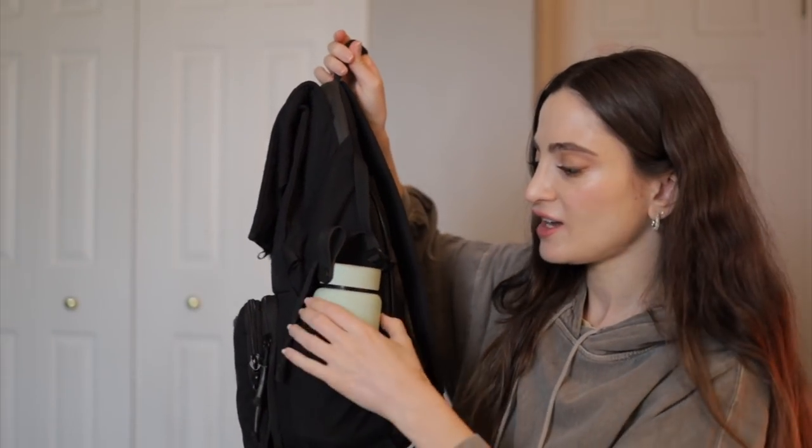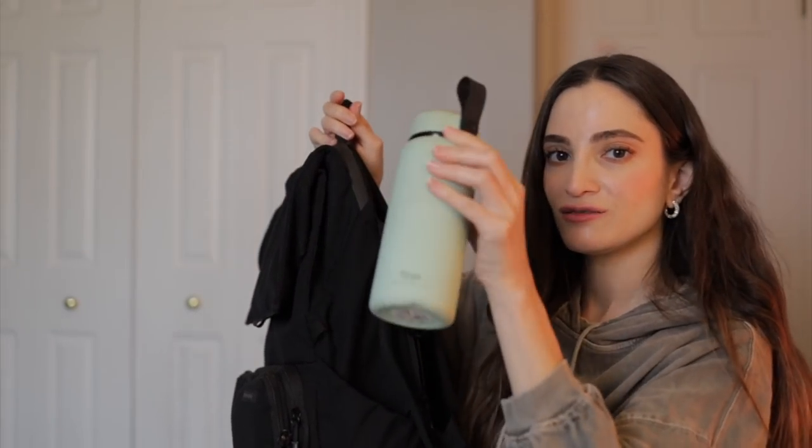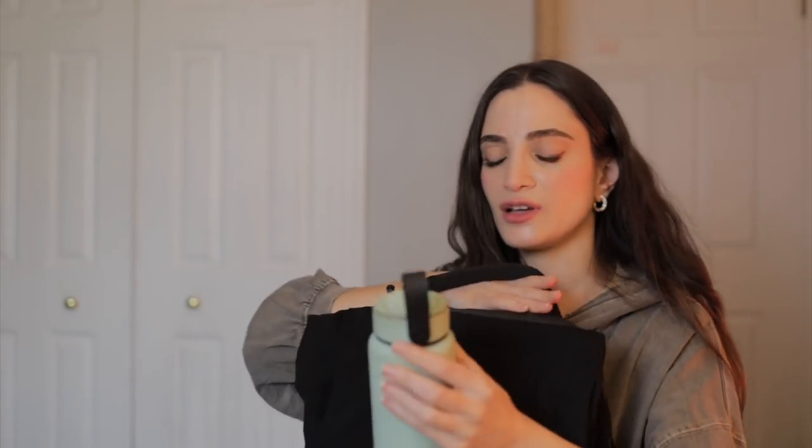Thank you so much, Brevity, for sponsoring today's video. On the side I have this little water bottle — it's insulated, so it keeps the temperature of the water. I definitely always carry one of these with me when I'm doing a photo shoot.